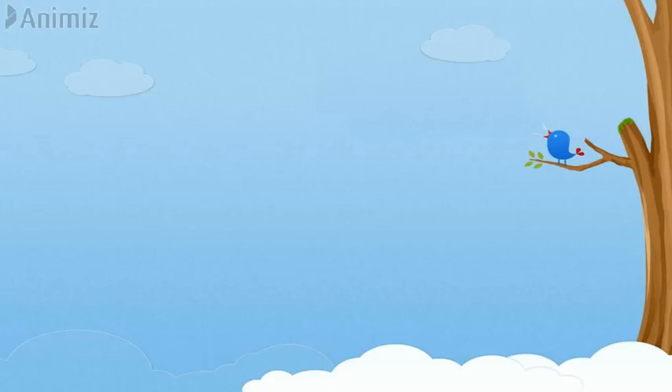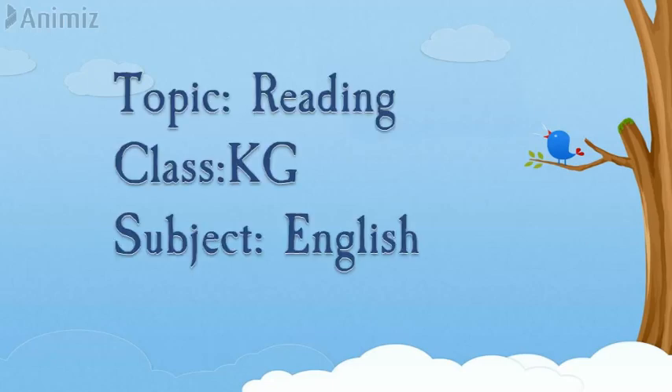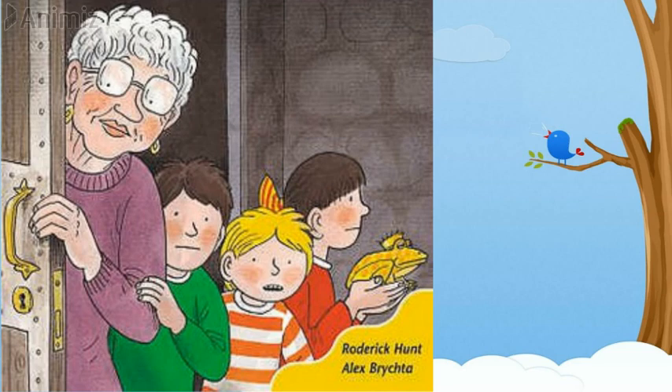Good morning kindergarten. How are you all? Hope you all are doing great. Today I have come up with an English lesson and we will be doing reading today. So are you ready?